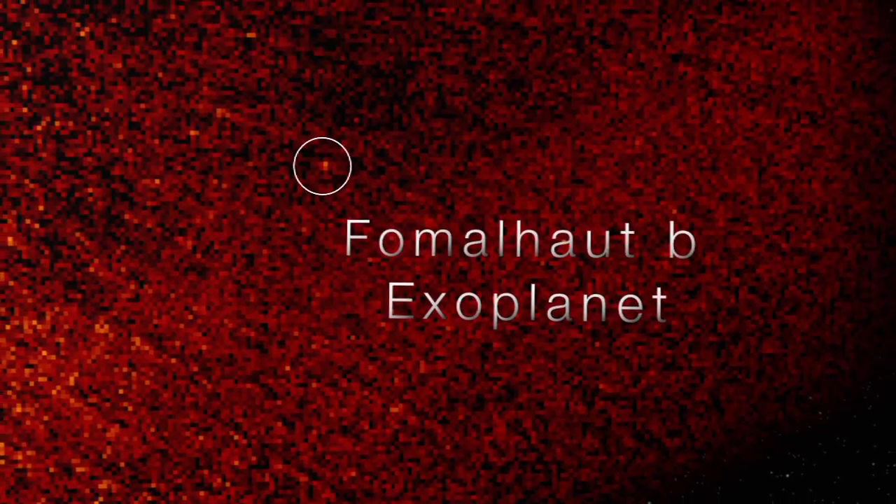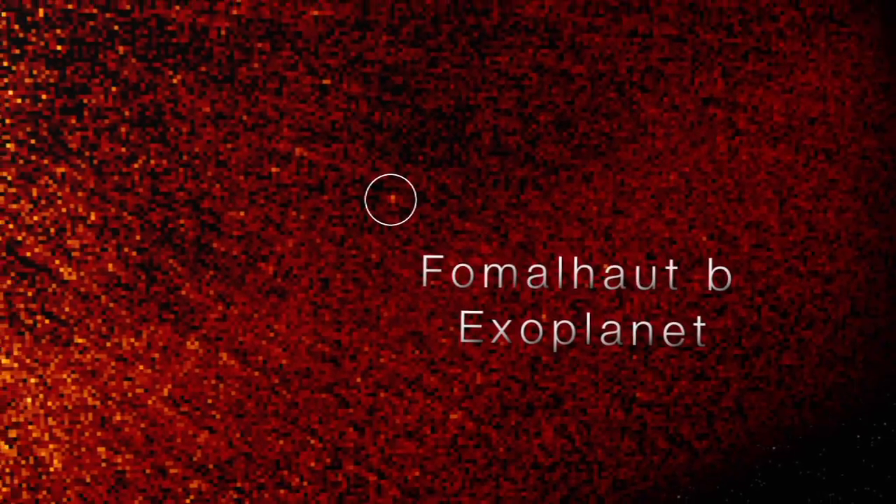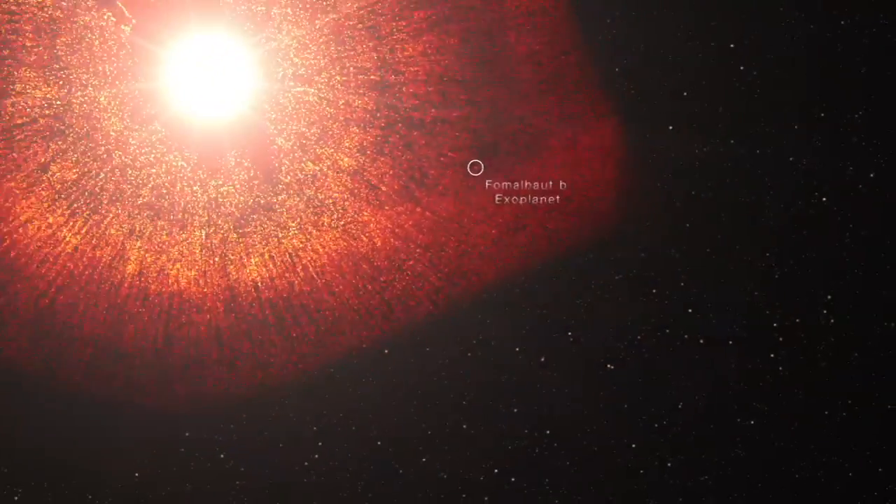Dust around other stars can tell us a lot about possible planets. Just as in our own solar system, it could reveal Neptune.